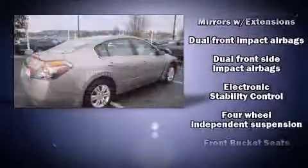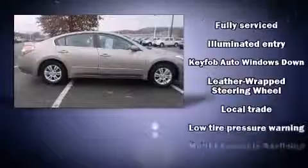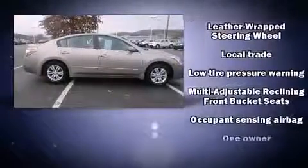Comfort and convenience were prioritized within, evidenced by amenities such as delay-off headlights, one-touch window functionality, remote keyless entry and more.